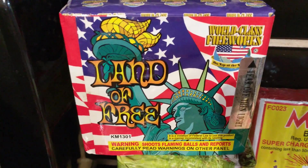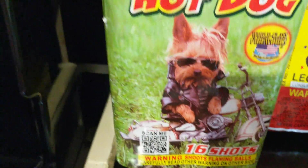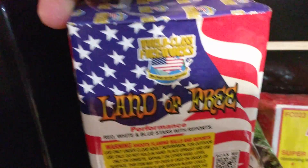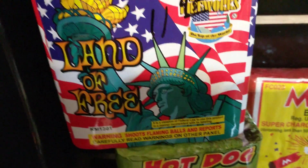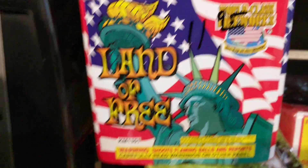Two little 200g cakes: Land of the Free and Hot Dog, both by World Class Fireworks. Land of the Free is 16 shots, and the other one — I'm not sure how many shots it is, it doesn't say. Probably 16 or 20.